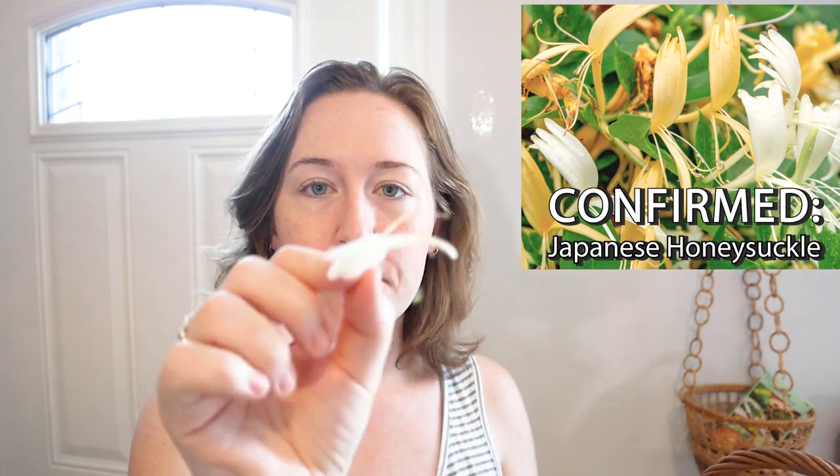This morning I went back there — it's out in front of our house — and I searched what kind of flower it is, and it turns out it's an edible flower. So let's make more sugar syrup. The flower in question for today is honeysuckle. I think this is a Japanese variety, but I will try to confirm that at some point.